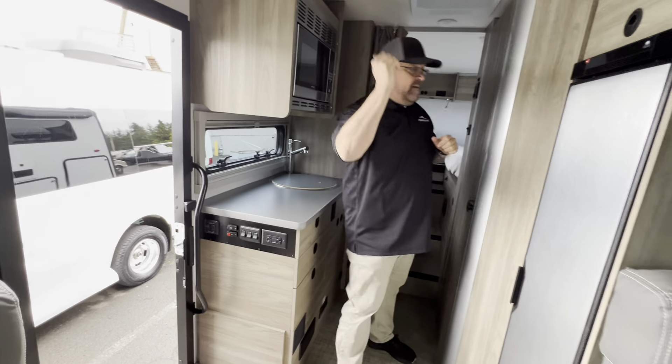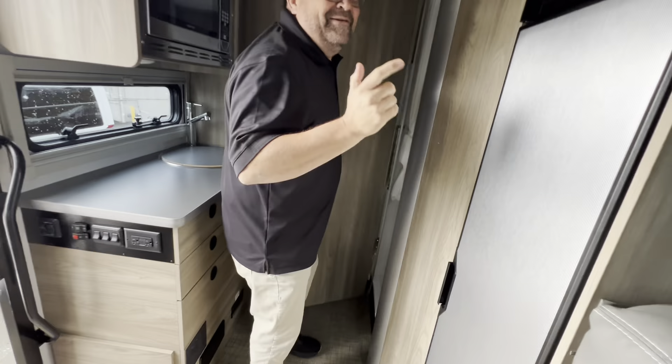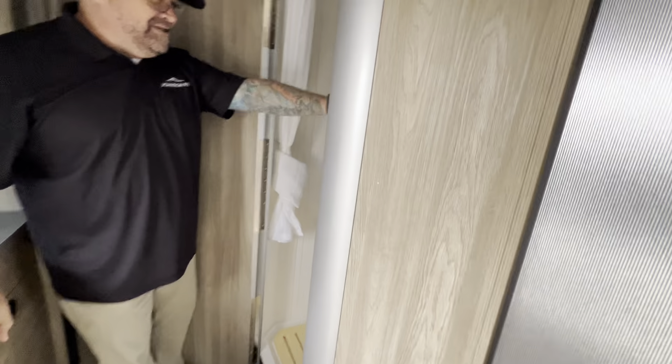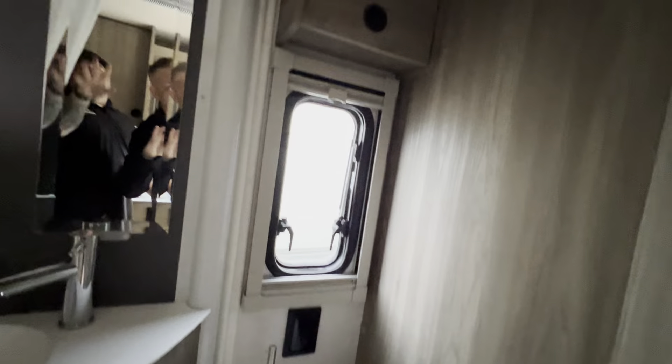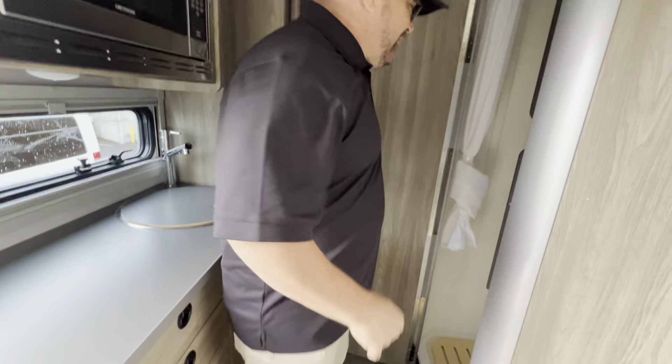Soundbar and television right behind Dustin. And here's the bathroom — Dustin's going to show you right here. If you need to use a toilet or brush your teeth. But this also folds over, and there's your shower. Just a little towel rack right there.